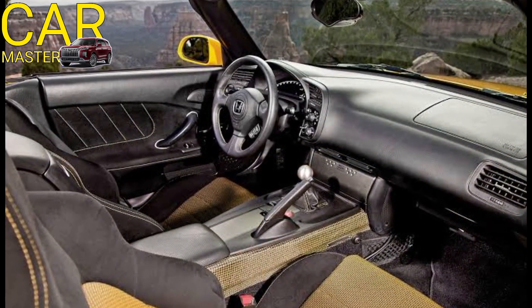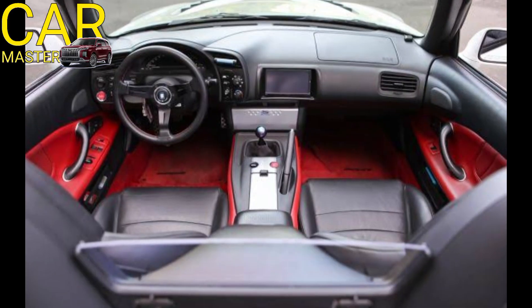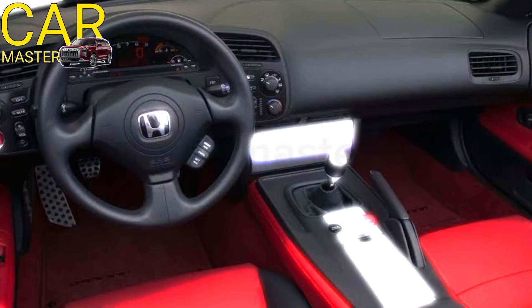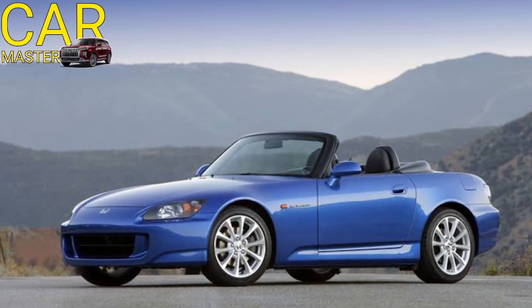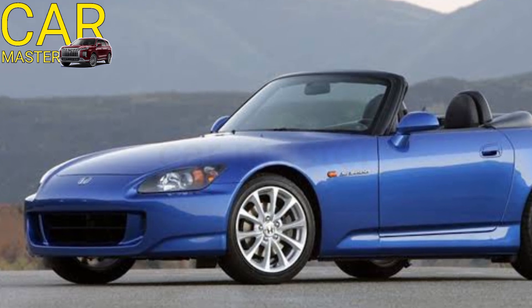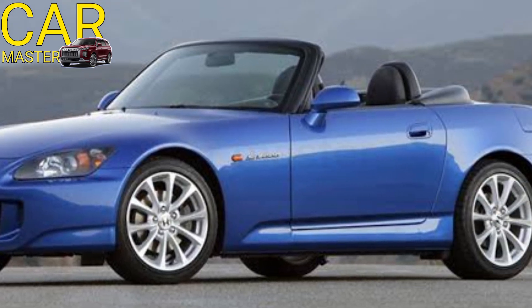Inside, the cabin is all about keeping the driver engaged with the car. The minimalist yet premium interior features leather-wrapped sport seats, a digital instrument cluster, and a compact driver-focused cockpit. The 7-inch touchscreen infotainment system comes with wireless Apple CarPlay and Android Auto, but Honda has made sure the focus is on driving, with minimal distractions.